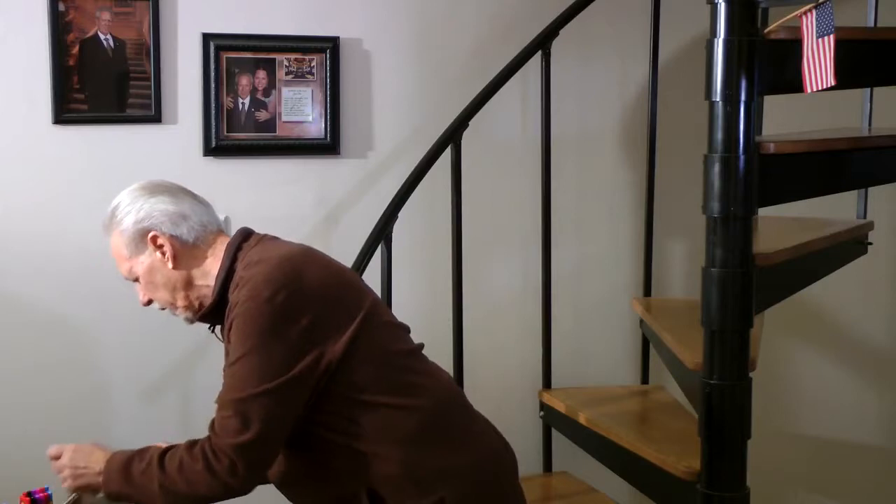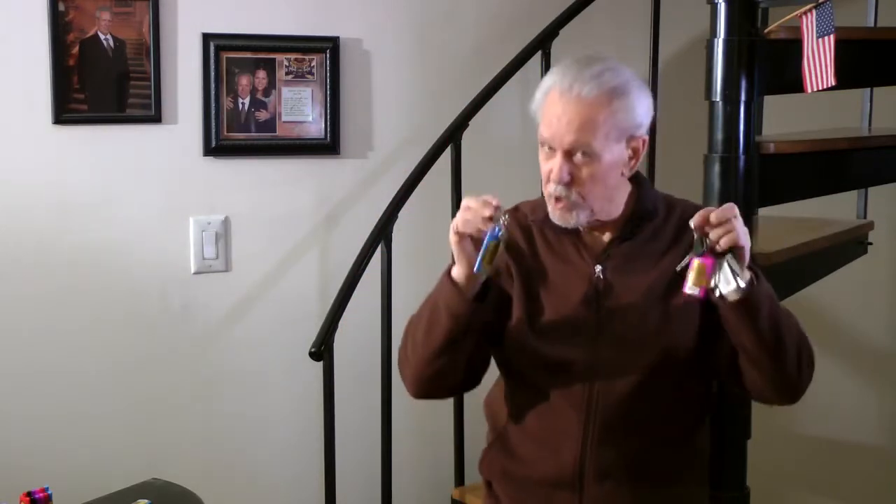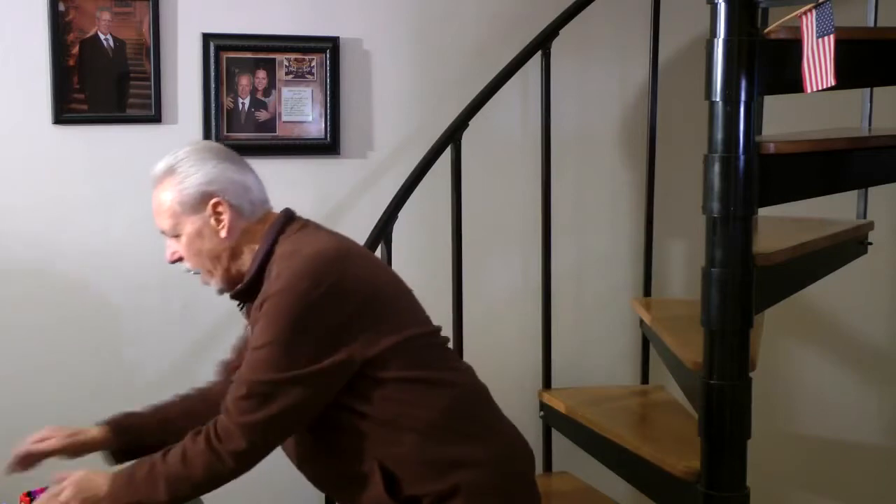Now you can carry Safe Sex in a Bottle in your pocket or on your key ring, and these durable plastic bottles will keep this important health product safe until you're ready to use it.